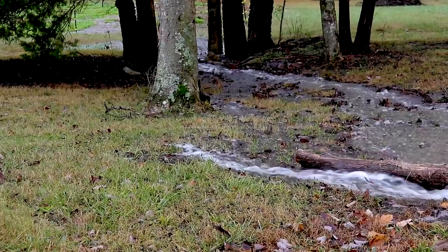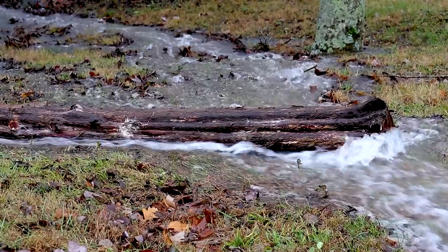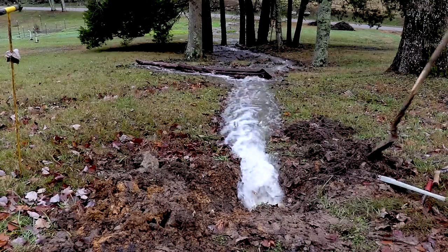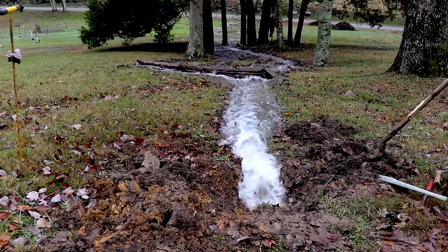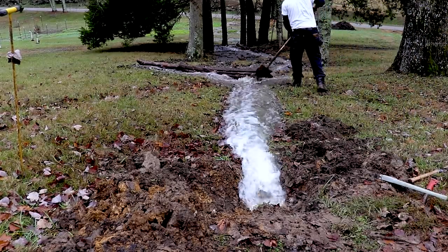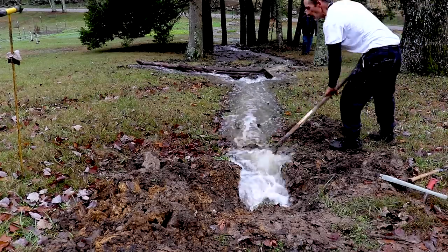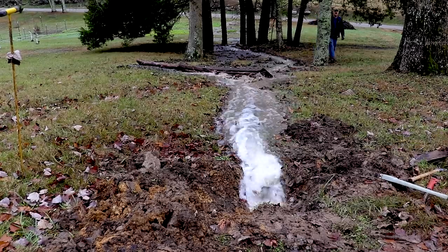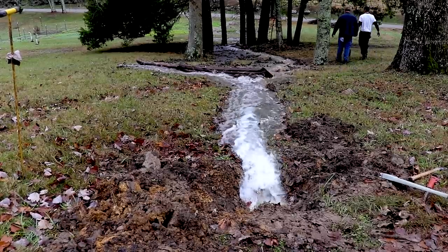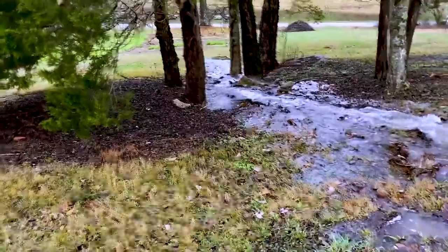He's trying to divert some of the water to save the garden, although the garden looked pretty washed out just from the recent rain. How will you cap it if you can't... I mean, the water pressure would stay on.